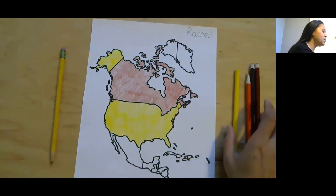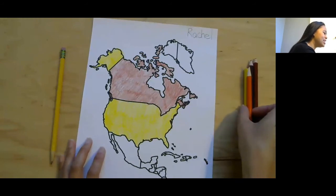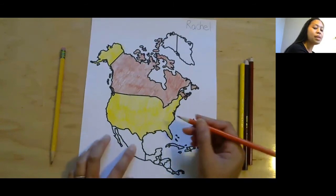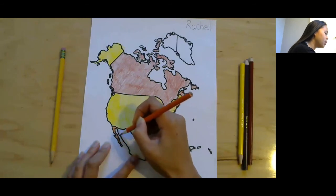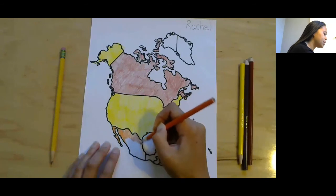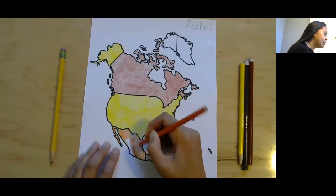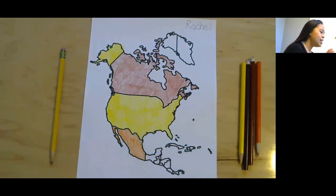So let's do the next biggest country. The next biggest country is Mexico. We're going to color in Mexico here at the bottom. I'm going to color it orange, but you can pick whatever color you'd like. I'm going to color it all the way down to fill the space. There is Mexico!